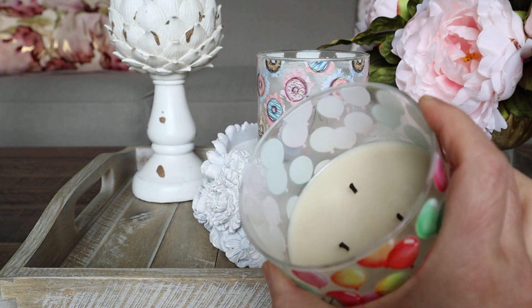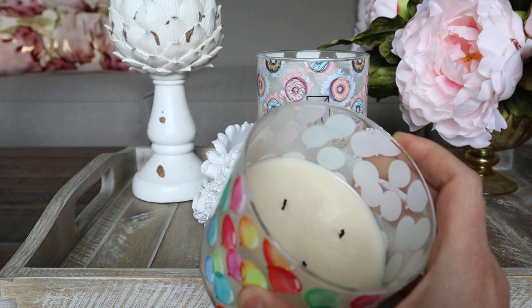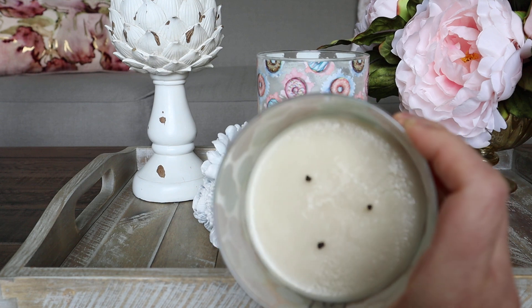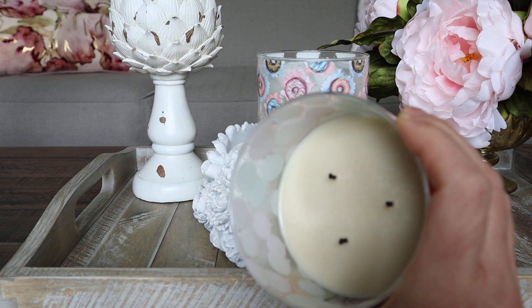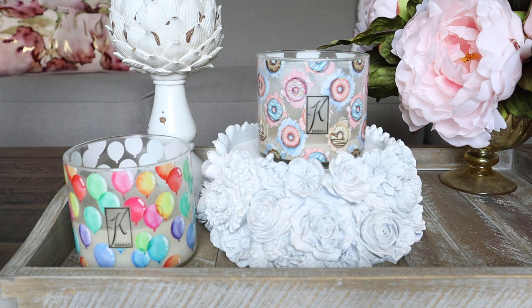I trimmed the wicks so you can see how short I trim them — I basically just take off the little nub that forms at the top. These don't really get huge mushroom tops, but they do get little nubs I like to clip off. The wax is still that nice creamy white — no discoloration, no sooting, no scorching. Strength and throw on both are super consistent — I'd rate both a seven out of ten for strength and a seven out of ten for throw.